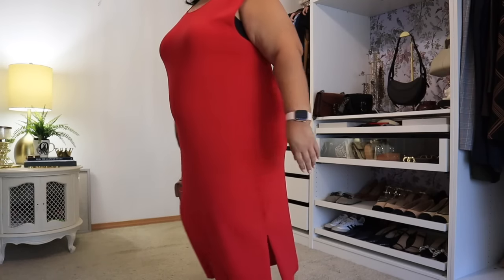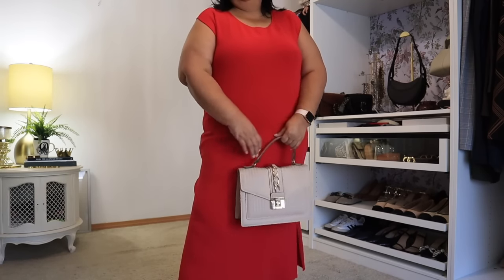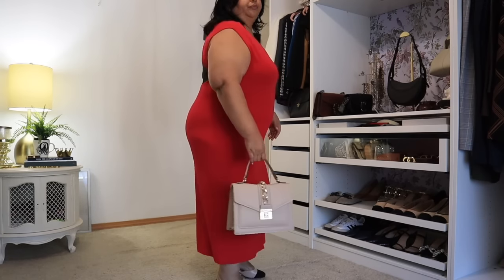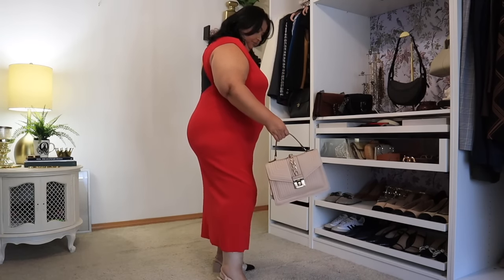Being 5 feet tall, this dress fits me very, very long. It does have a slit on the side so it moves easily. I do like the knit — it is a really nice heavy knit. I think this dress is beautiful for events this holiday season. That's why I picked it up in the candy apple red, because it's very festive for the holidays, but they do have other colors available.